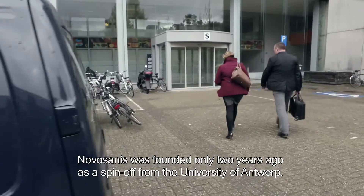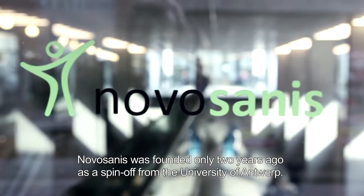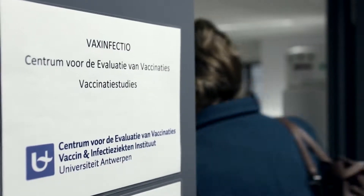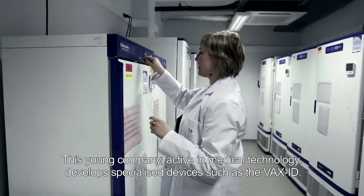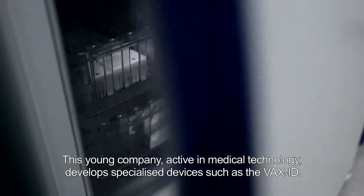Novosanis was founded only two years ago as a spin-off from the University of Antwerp. This young company, active in medical technology, develops specialised devices such as the VaxID.